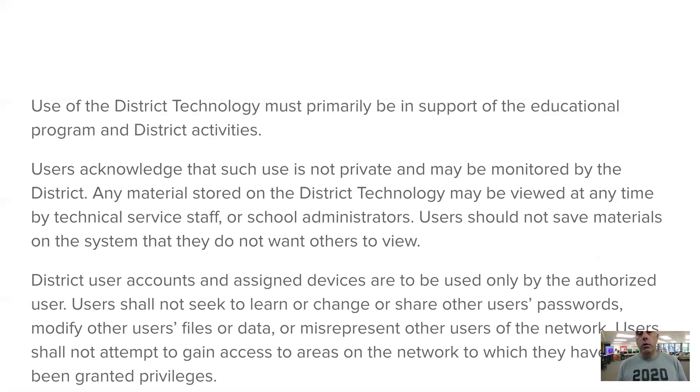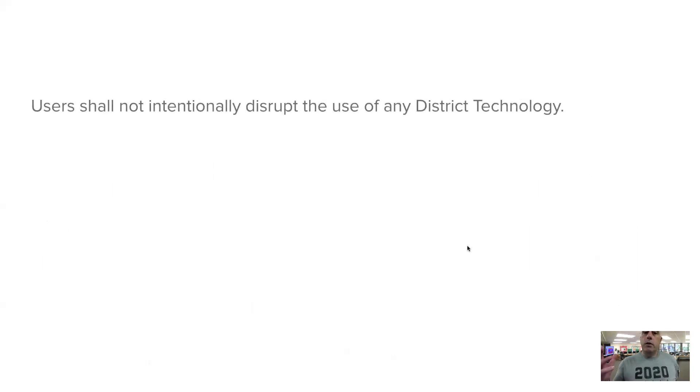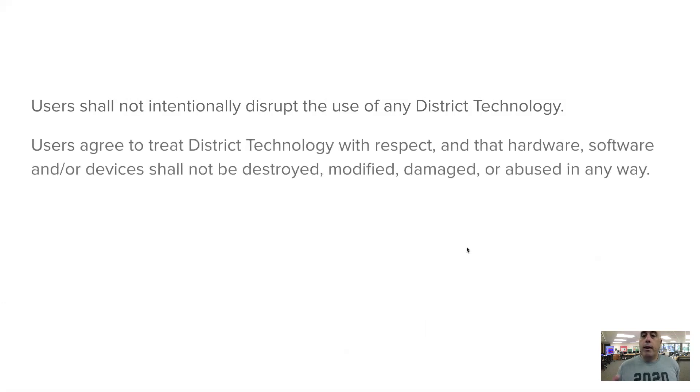I have access to everything and the ability to change things to support everybody, but aside from me and your parents, you are the only one who should have access to your password. Don't try to mess with these devices — we force apps onto them, we can revoke apps, we push things out and pull them back. Even though these devices may look like a personal iPad or Chromebook, they don't function the same way because we have control over them. Don't try to install different apps or wonder why your personal account isn't working, because that's not supposed to happen. These devices are specifically configured to work within the Scarsdale Schools ecosystem.